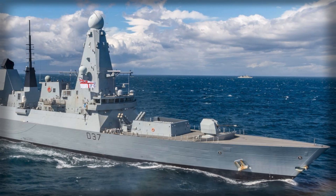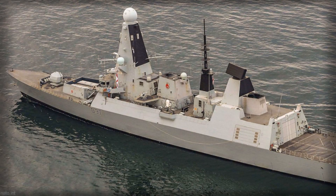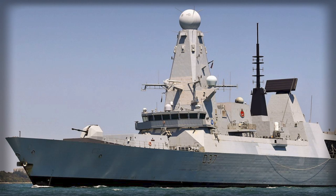The destroyer's magazine of Aster 15 and Aster 30 interceptors provides area air defense not just for the escort but for adjacent merchant traffic that depends on uninterrupted lanes and predictable airspace management. Less visible, but relevant over a prolonged watch, are reliability upgrades to the ship's integrated electric propulsion.